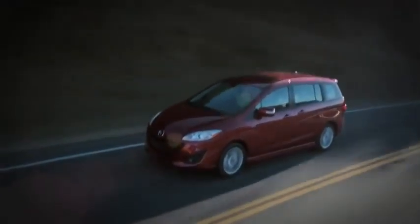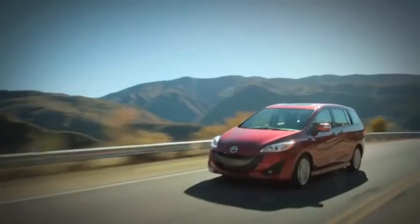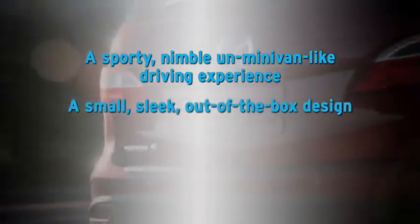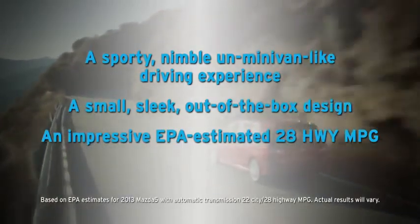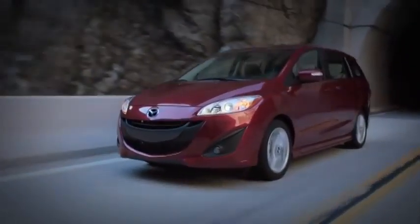Every aspect of the Mazda 5 defies conventional thinking about how a minivan should look, feel, and perform. It offers a sporty, nimble, un-minivan-like driving experience, a small, sleek, out-of-the-box design, an impressive EPA-estimated 28 highway miles per gallon, and comprehensive safety features. Now find out for yourself by taking it on your own enjoyable ride.